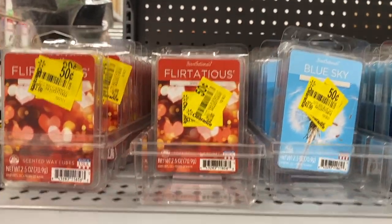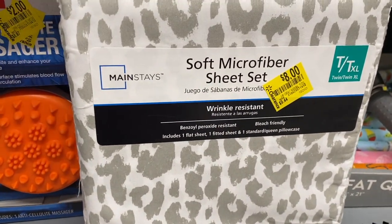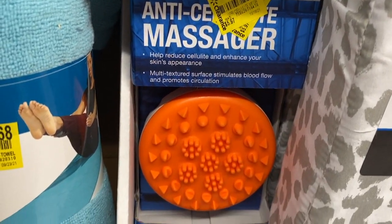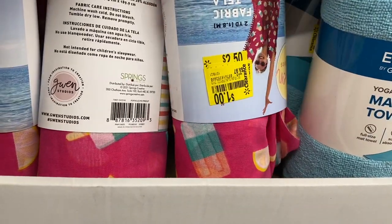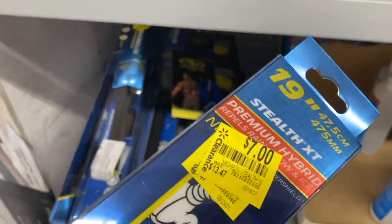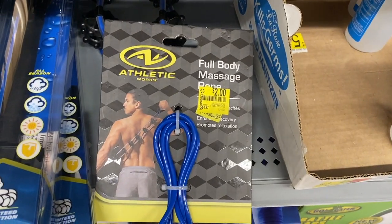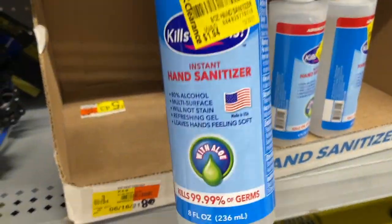They marked these down now to $2.50. There's a sheet set for $80. And then this massager is $2 — for cellulite. Oh, and these are $1 now — I think they were $2.50 last time I saw them. They have windshield wipers for $7 today — regular price is $13.47, that's a pretty good brand. There's a back massager also for $2, and all their hand sanitizer is $0.10 today — good deal!